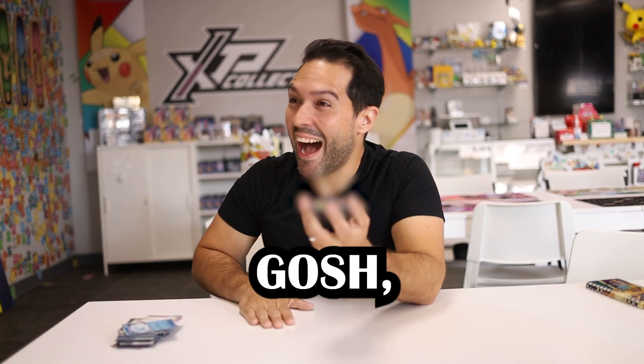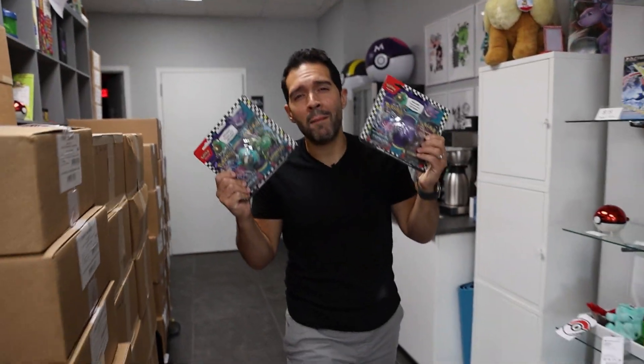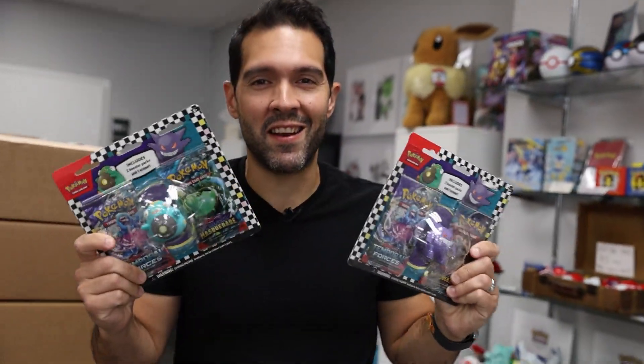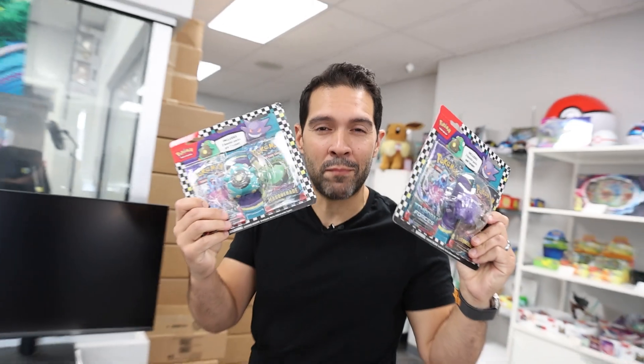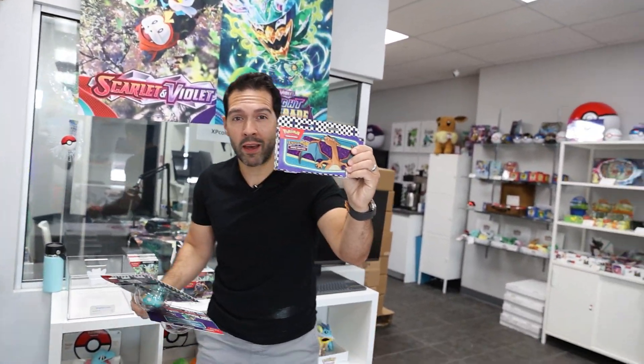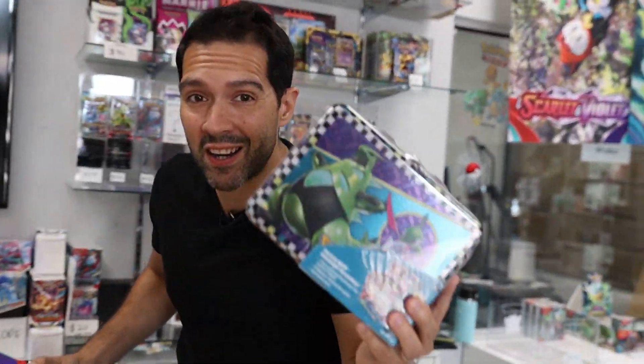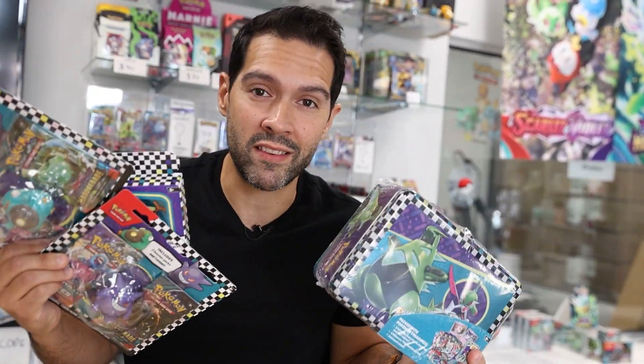Oh my gosh! No freaking way! The Pokemon back to school collection is here. It comes with two fantastic bundles of boosters with really cool erasers, a pencil case with a Charizard because everybody loves Charizard, and for the first time ever, a collector's chest in matching art. We're going to tear into this and the best part about today's video is you could win all of it. Let's go.